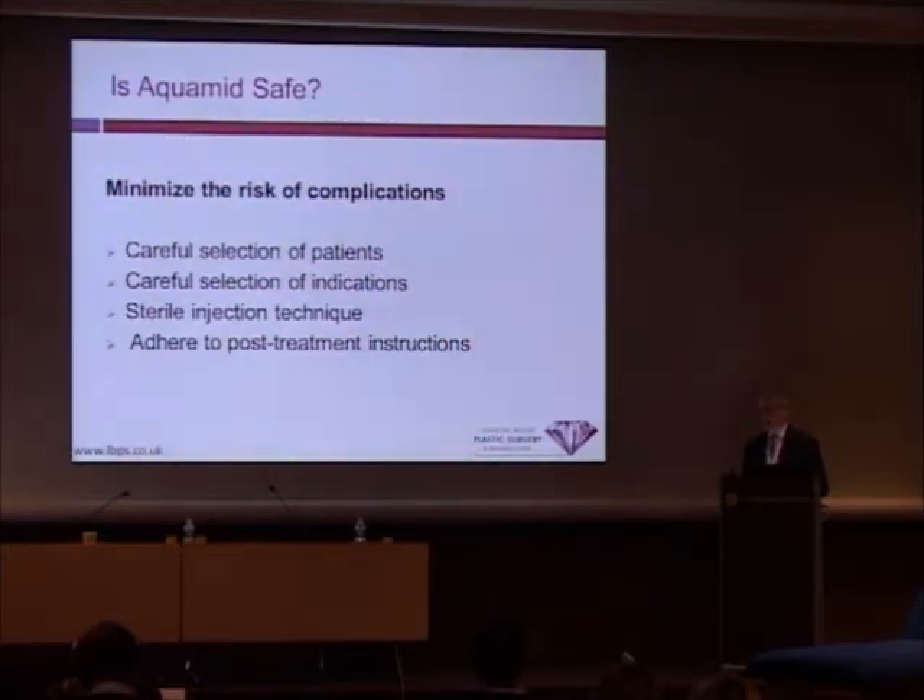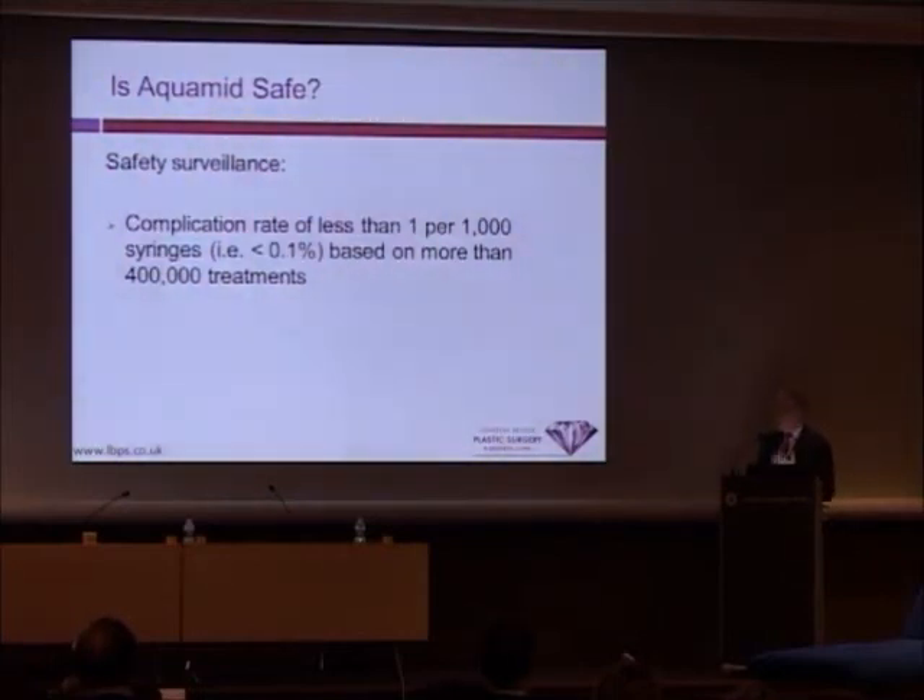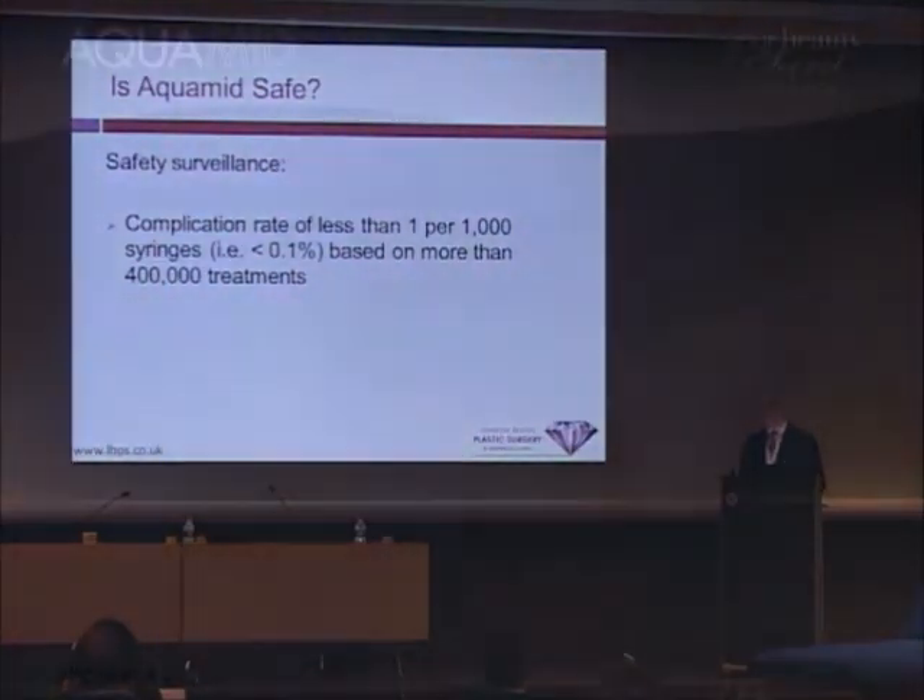It cannot be emphasized enough — sterile injection technique is critical. Like with all implants, whether it's a breast implant, chin implant, or facial implant, the single point at which that implant is at risk is at the time of implantation — that is the greatest risk. It's very important to adhere to post-treatment instructions. The complication rate recorded for Aquamid is less than 1 in 1,000.